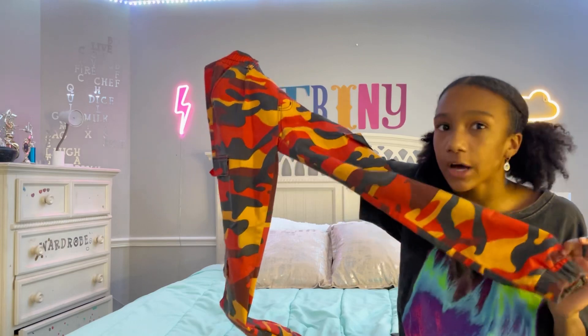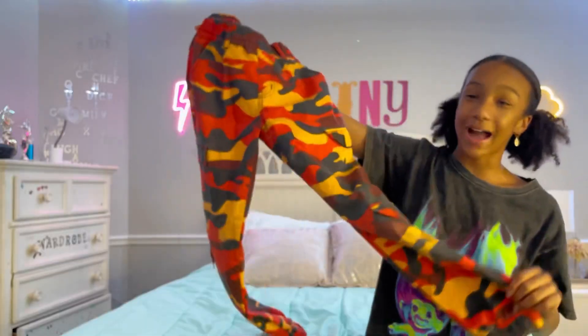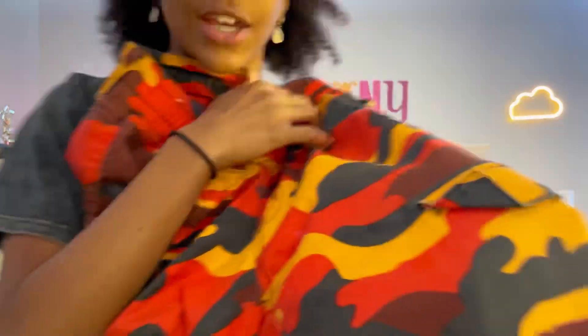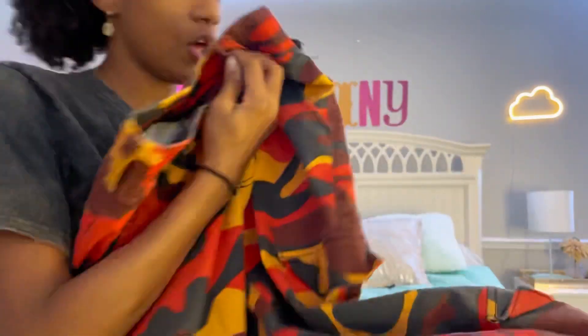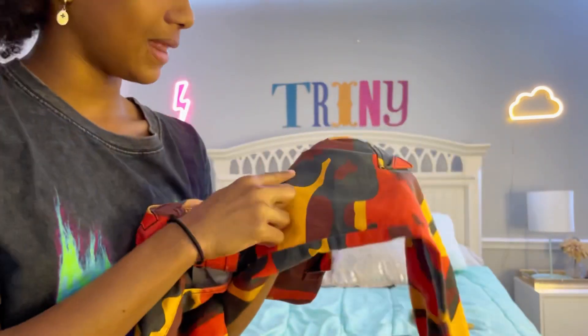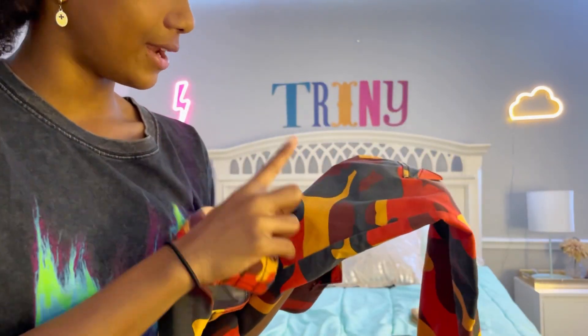Next we have my favorite army pants of all time — actually my favorite pants of all time in general. These pants are literally so cute and so stylish. They're kind of like sweatpants but very baggy, and they have black, burgundy, red, yellow, and orange. They're great for hip-hop and pop dancing. Here's their twin brother!